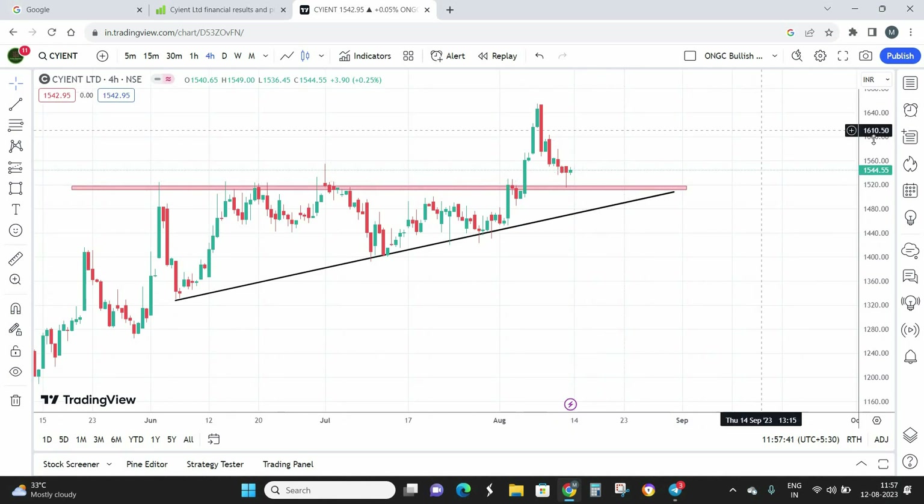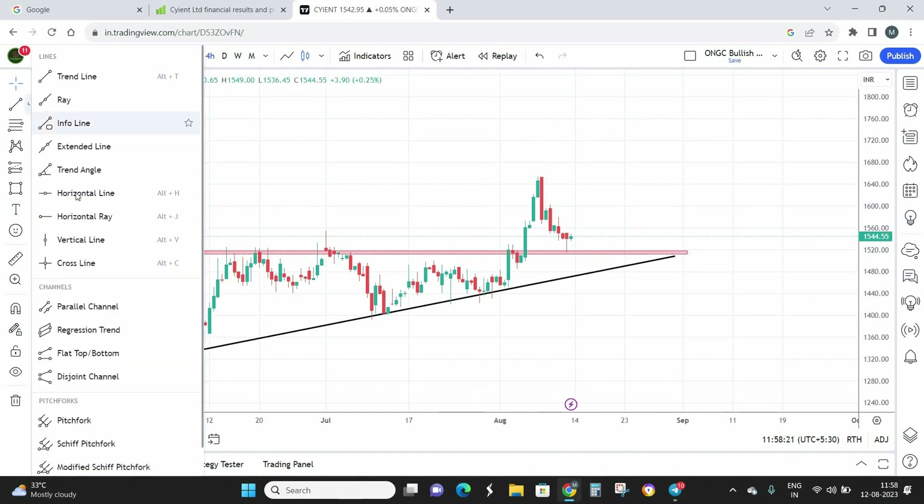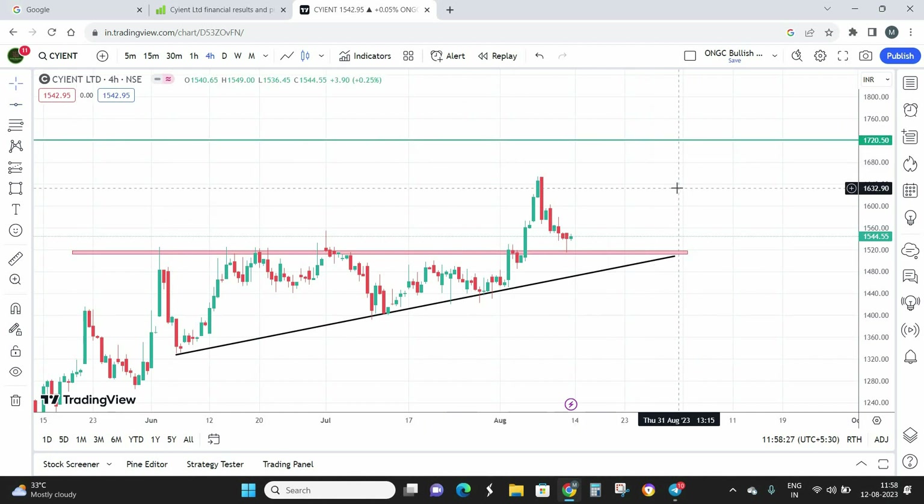The current market price is at 1,544 rupees. Buying on dips is a good option here — buying on dips till 1,510 is going to be my best buying zone. Even at the current market price the stock looks attractive and there's nothing wrong with buying 100% at current market price, but if you want to bring down your average buying price by 10 to 14 points, you can implement a buy-on-dip strategy. The fixed target for Science Limited is 1,720.